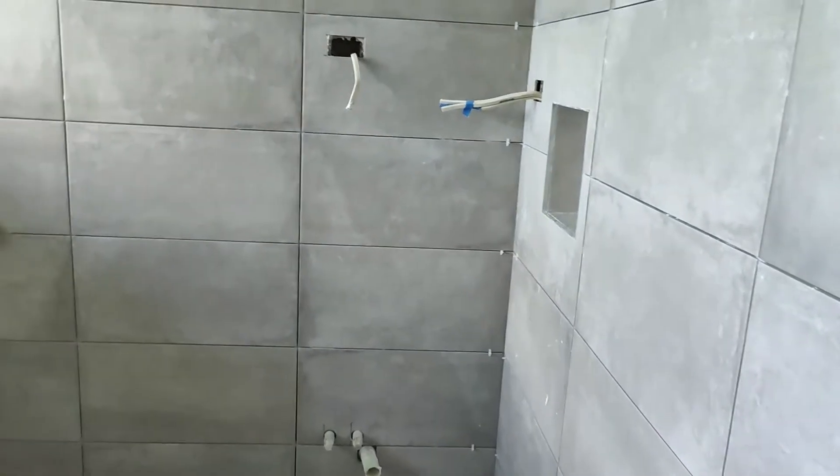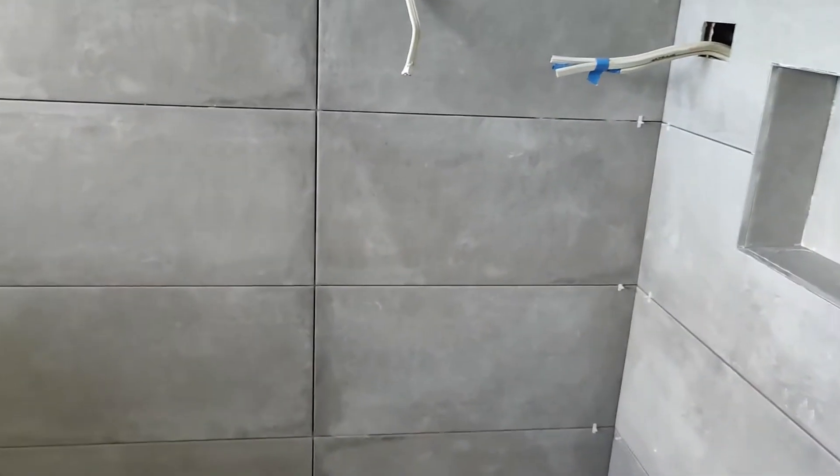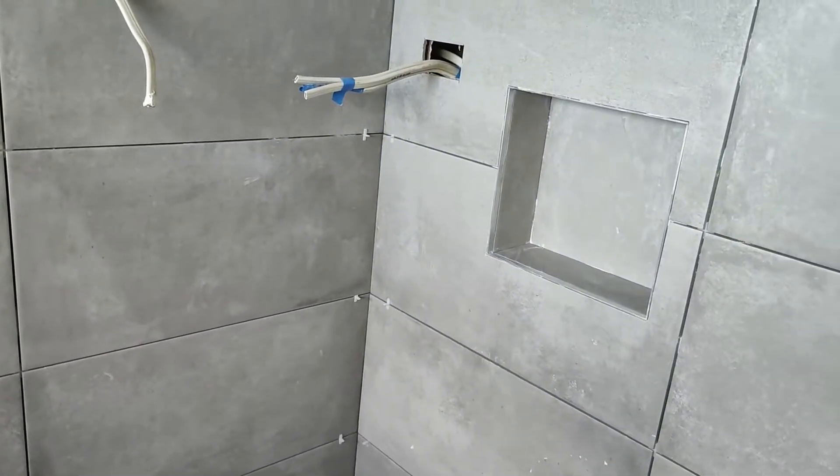They've had to screed and then add the tiles on, so it's fairly similar to what you would have seen before. We have a series of recesses which can be used for storage predominantly.